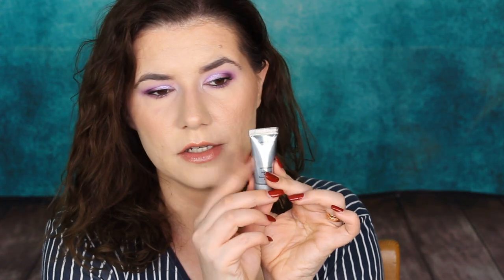Then we have the Elizabeth Arden Superstar Skin Renewal Booster. You smooth it onto a clean face day and night before applying serum or moisturizer. I will give this a try — I haven't tried skincare products from this brand before but I'm curious. Superstar Skin Renewal Booster sounds like a good product.